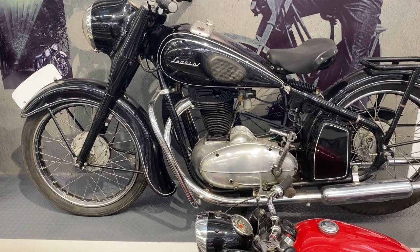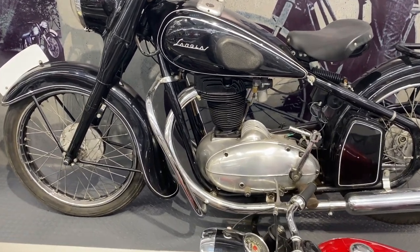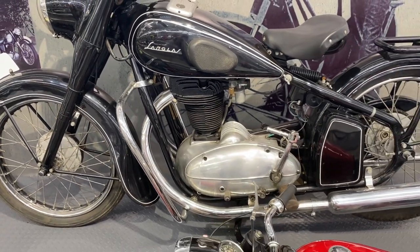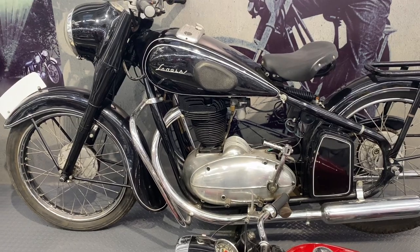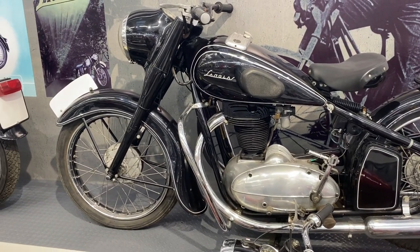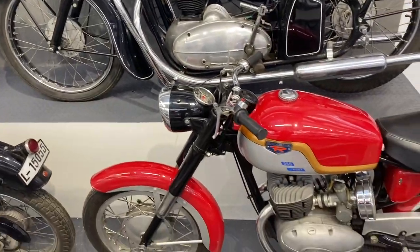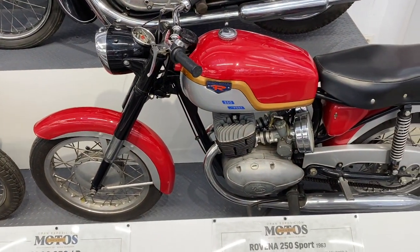And another famous Spanish maker, Sanglas — side valve, a 350 despite the size of that engine. Sanglas were sold in the UK for a short time, I really liked them. Always fancied one but they never sold that many. And then underneath, the Ravenna 250 Sport from 1963.